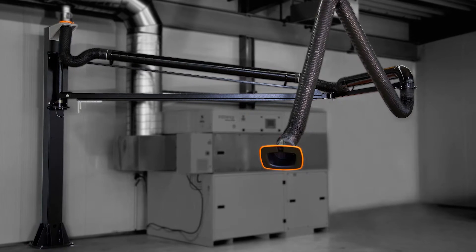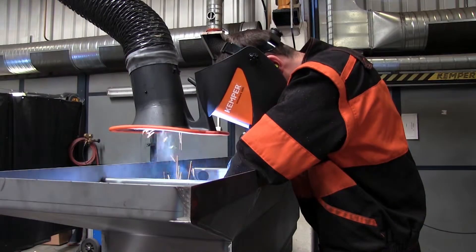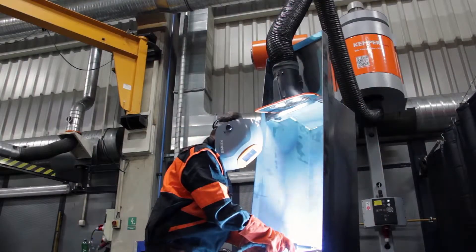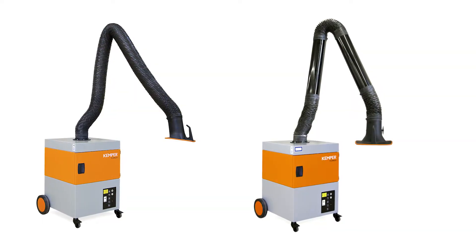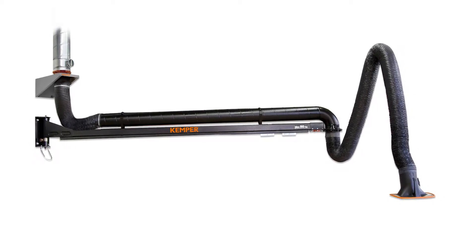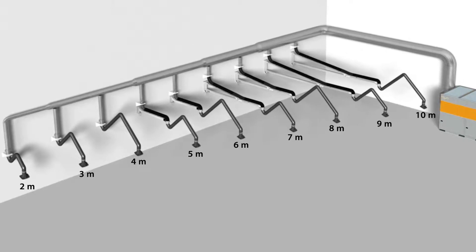Kemper extraction arms and extraction hoods are the best way to increase productivity and ensure the protection of the welder, by guaranteeing easy and comfortable operation, accurate extraction and the best possible quality. They are used with both mobile and stationary devices or central extraction plants and are even available in hose or pipe design from 2m to 10m in length.